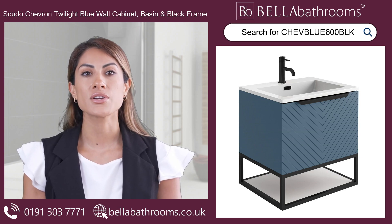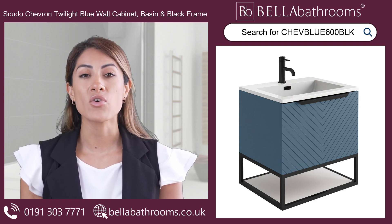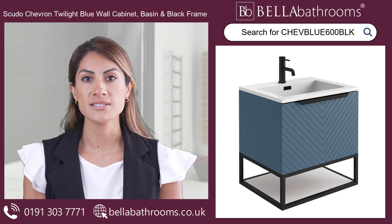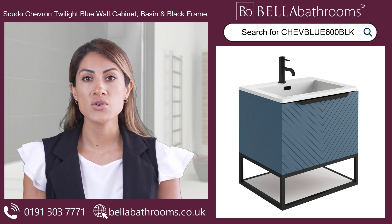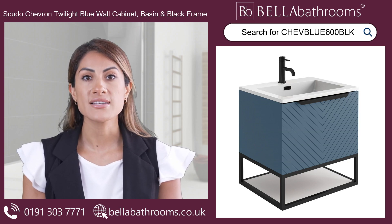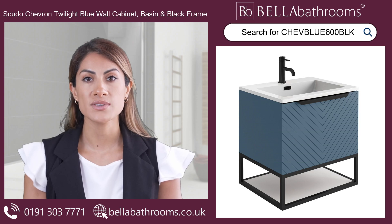The soft close drawer operates smoothly and quietly, while the moisture-resistant materials ensure long-lasting durability. Plus, there's no need to worry about assembly — this cabinet comes assembled and ready to install.